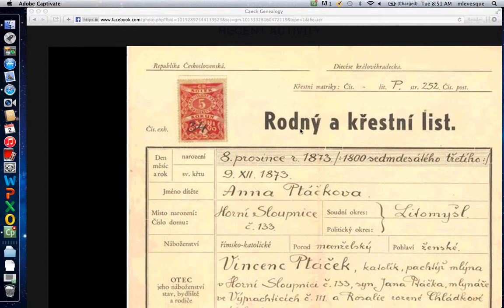'Rod' as a root word means family — you'll see all kinds of 'rod' words; all you need to know is it has something to do with family. So we have a family and baptismal document list. 'List' is document, 'den' is day, 'mes' is month, 'rok' is year — memorize those. 'Narozeni' means year of birth, and here it's the 8th of the 12th month.